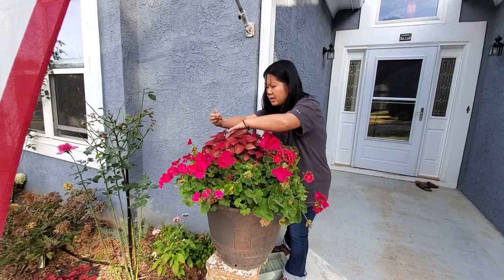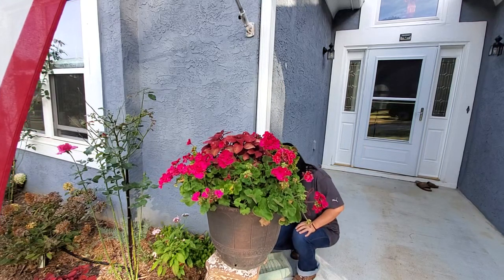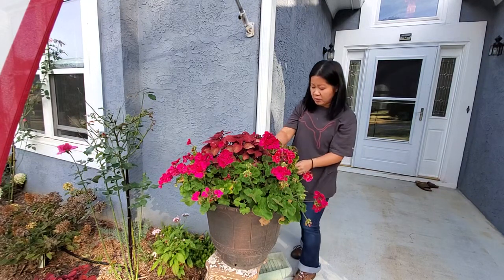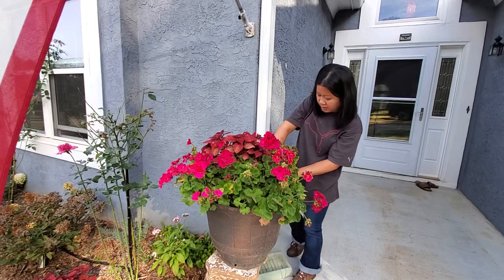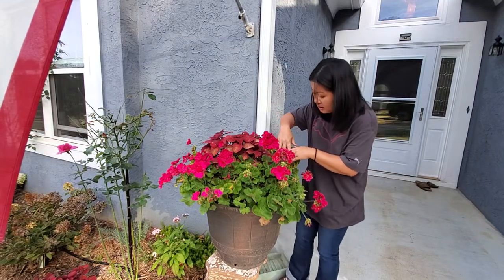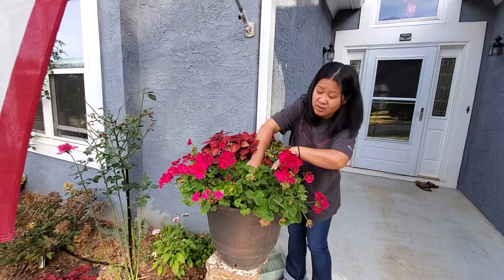I think everything feels like it needs a little bit of water. I haven't even had my morning cup of coffee yet, but it's such a beautiful morning I came out and enjoyed my flowers instead. I should be doing this with the coffee in hand, right?